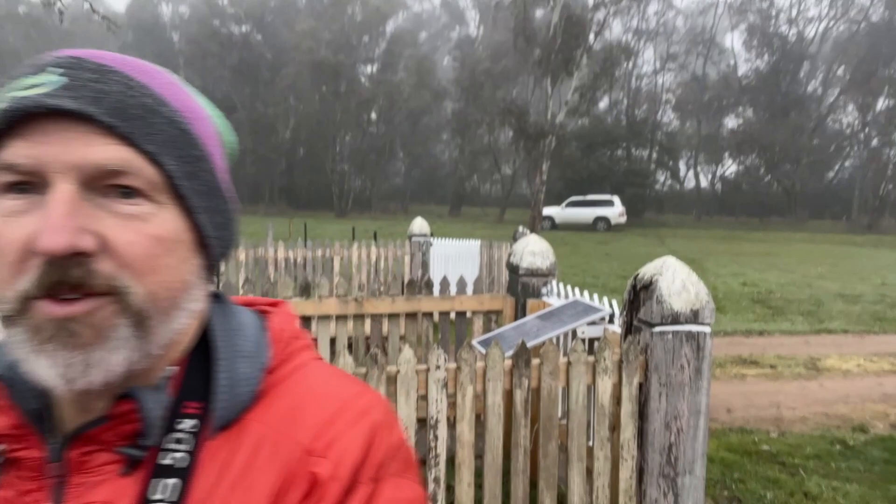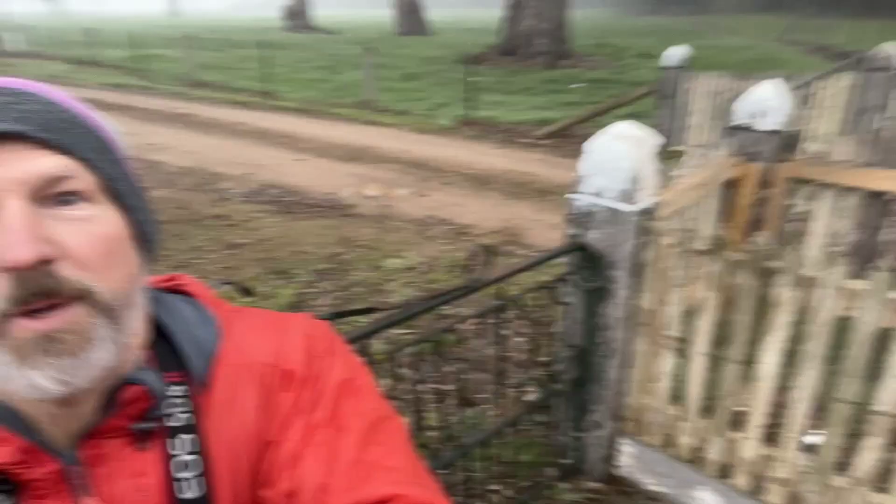Just out photographing some mist at the moment. Need to be quiet — we don't want to scare the mist away. But have a look at this beautiful scene here. Turn around camera, come this way. Have a look at that — beautiful converging lines of the trees through there. Really lovely, and that fog is just so thick and dense at the moment.